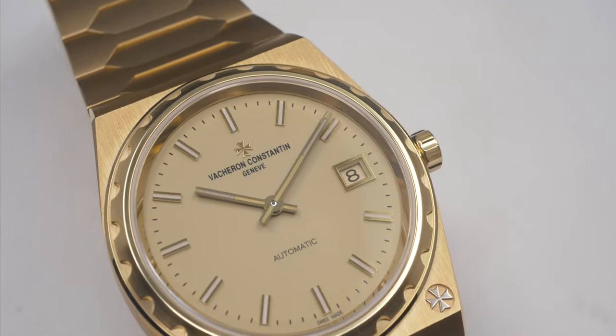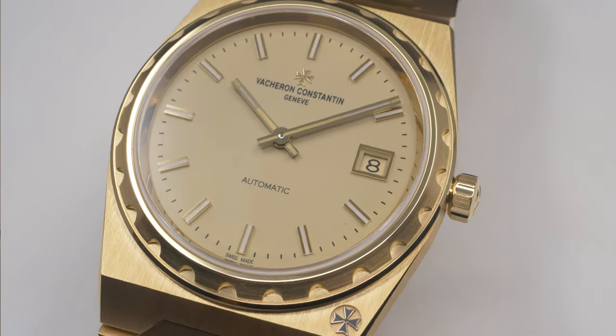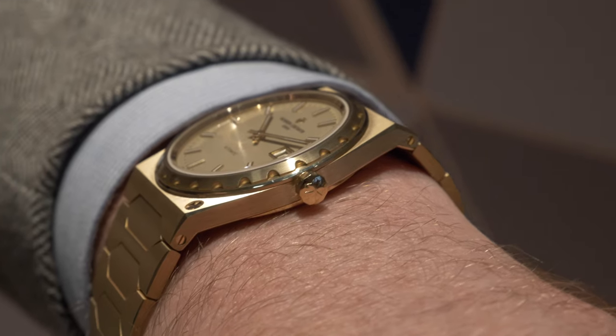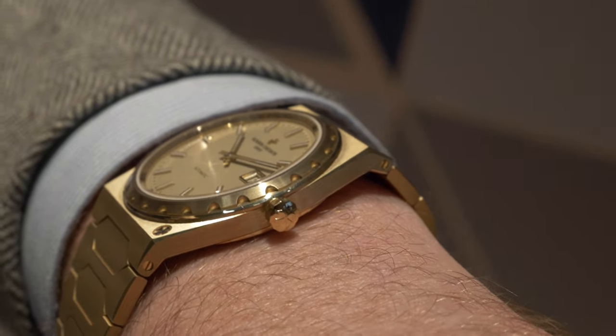What did we do? As a reinterpretation of this iconic timepiece, from a design angle, not a lot has changed. We still have the 37mm case, and we still have this extreme finesse when considering the case and the bracelet. But we have added some improvements.